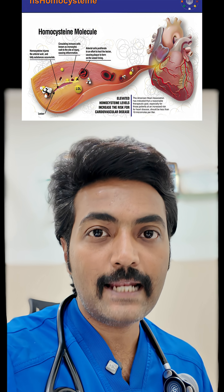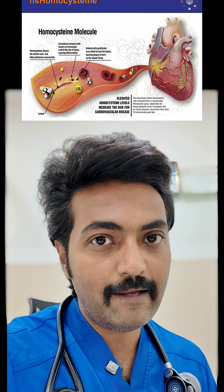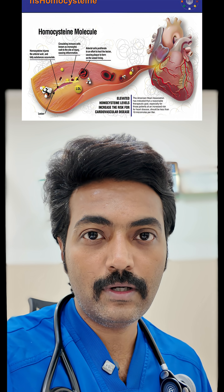Finally, homocysteine. It's an amino acid in your blood. If its levels are high, it can damage your blood vessels and lead to heart disease.